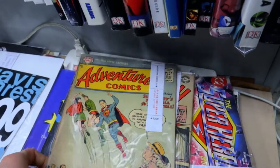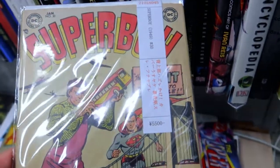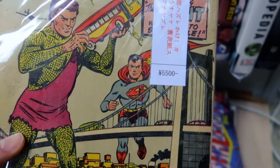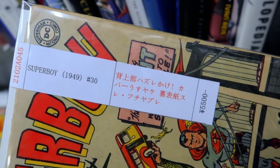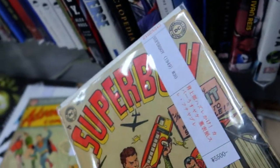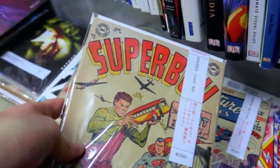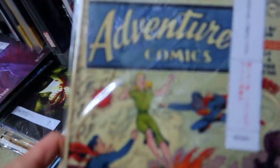We found some Superboy — that's pretty cool right here. This one started in 1949 but this issue, number 30, is from 1956. That is pretty cool. It sells for about a bit less than $50, but as you can see in Japanese right there, there are a lot of damages, and I think someone wrote on it. It's pretty cool though.